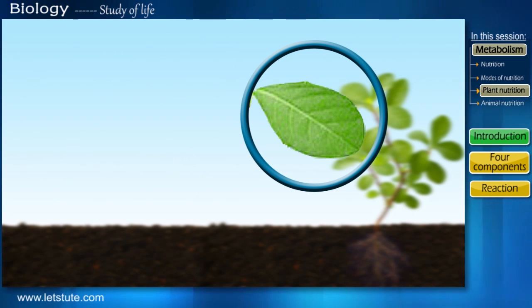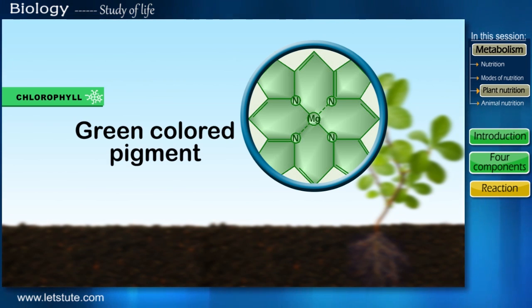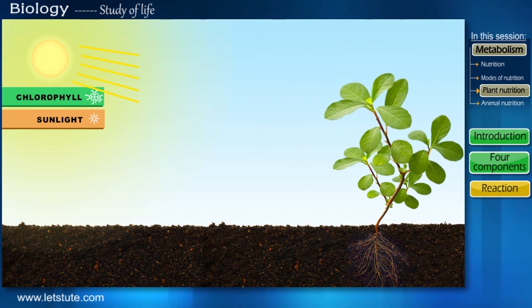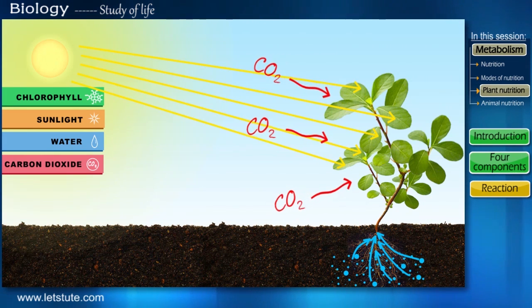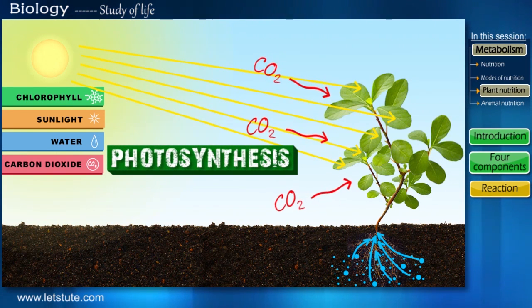To produce their food, plants make use of chlorophyll — a green coloured pigment present in the leaves. This chlorophyll absorbs the sunlight which is freely available. It also takes up water present in the soil and carbon dioxide present in the atmosphere.